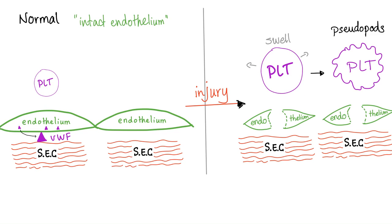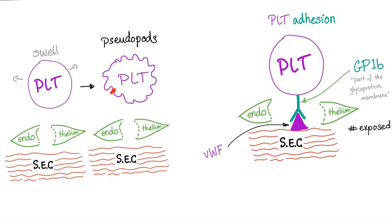Primary hemostasis — what are the steps? Platelets are cruising through the bloodstream and then they find a problem, an injured endothelium. They will swell and grow pseudopods — false legs. After forming their legs, they will adhere to the subendothelial collagen, to the von Willebrand factor specifically. How do they adhere? Using their GP1B receptor. The actual sophisticated name of this receptor is GP1B9-5, because coagulation factors 9 and 5 are part of this receptor complex.